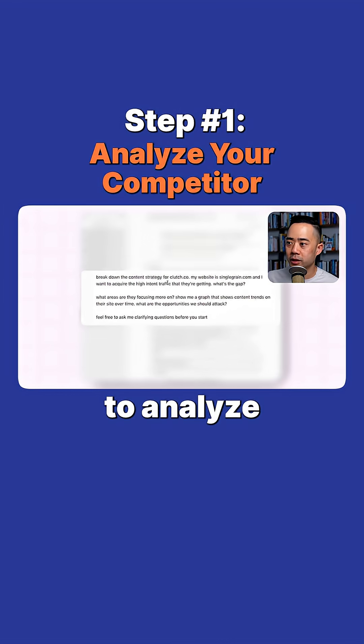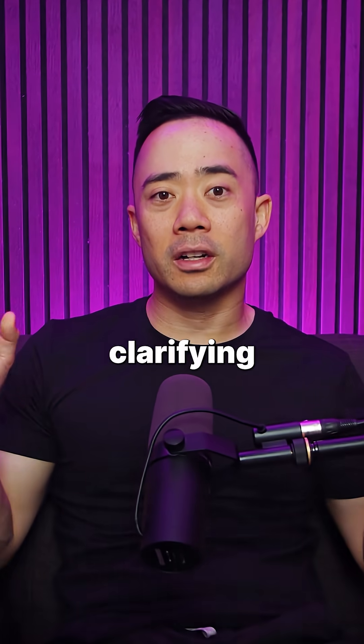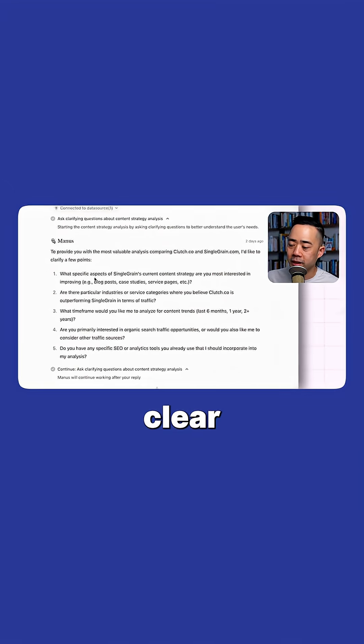Step one: ask Manus to analyze your competitors' content gaps versus yours. Make sure that you tell it to ask clarifying questions first, so it's clear on what you're looking for.